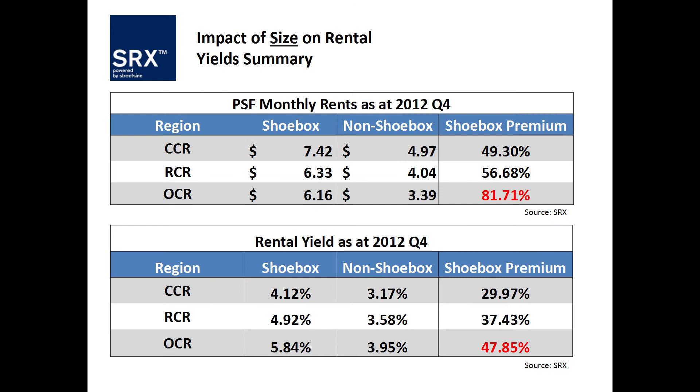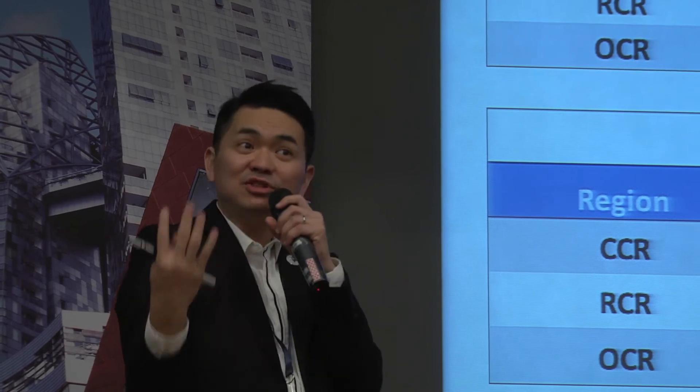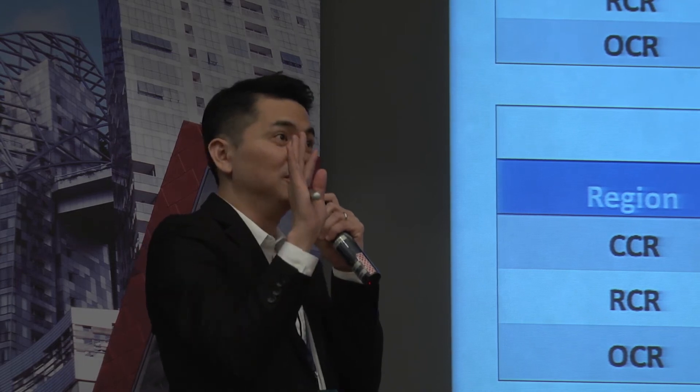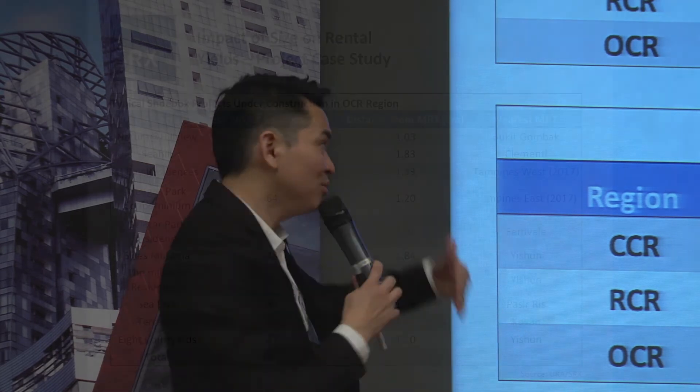Let's look at rental yield — outside Core Central shoeboxes are yielding 5.84%. Good? If your client sits down and you go through the numbers presenting this unit at 5.84%, it looks very good on paper. How many residential properties out there give you 5.84% rental yield today? From paper, it looks very good. But the next question is: it seems so good and the take-up rate is so good — what is my problem? I wouldn't buy.